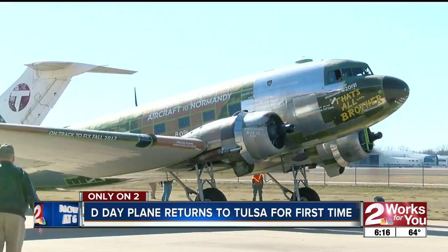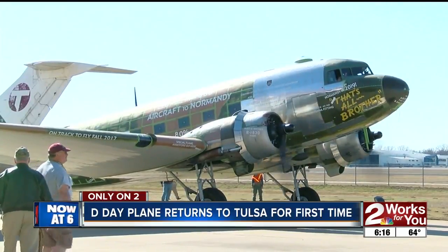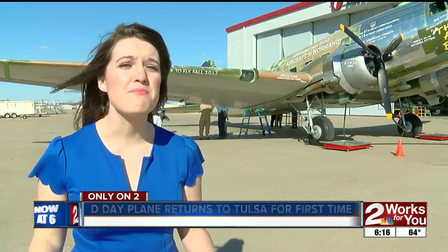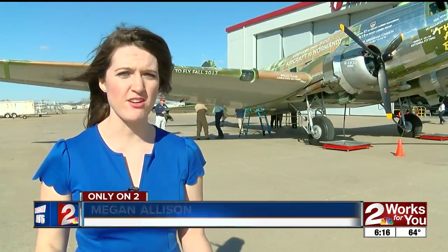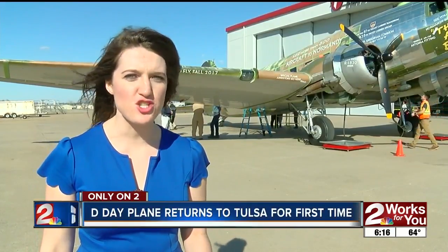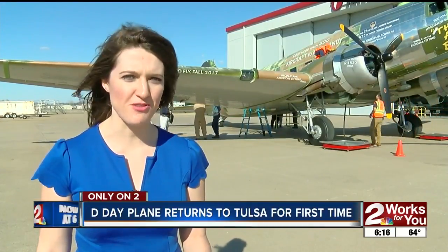The flight dropped off restoration materials. From here, it will go to Dallas for a CAF conference, but it will come back to Tulsa next month. The goal is to get this plane back to its original state by next year — that means everything from new radios to a fresh paint job. Reporting in Jinx, Megan Allison, 2Works4U.